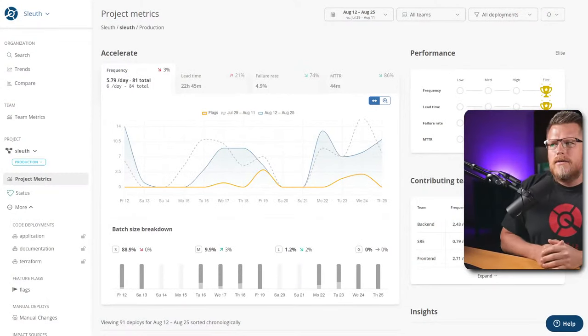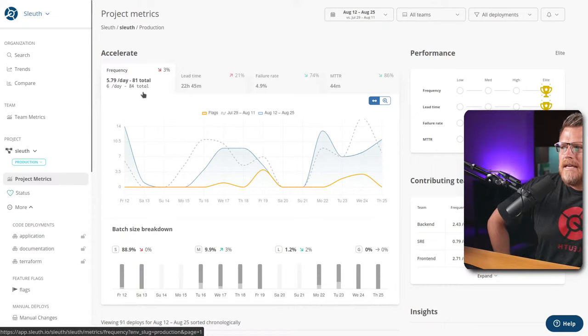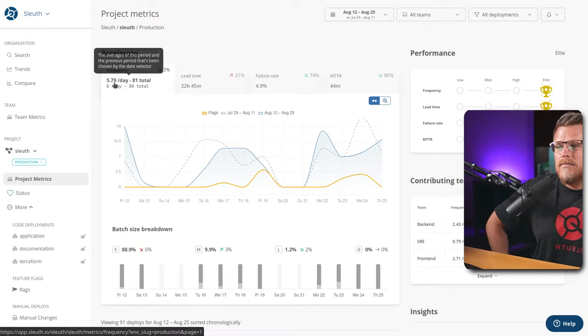How does my team deploy today? I can go beyond just telling you how often my team deploys — I can show you. When we're talking about DORA metrics and particularly deployment frequency, I'm a co-founder of a company called Sleuth, and that's exactly what we do: we measure the DORA metrics and help you improve. So if I'm talking about my team, I might as well just show you. Looking at Sleuth right now, I can see 5.79 times a day on average.